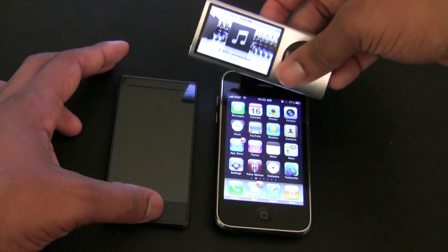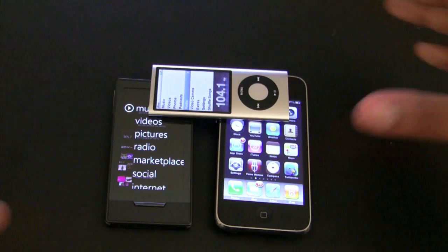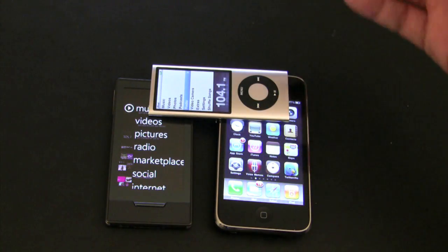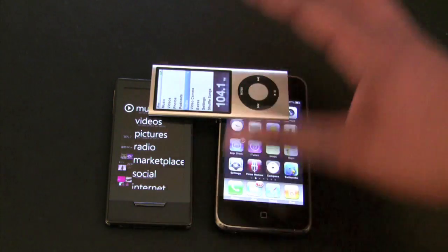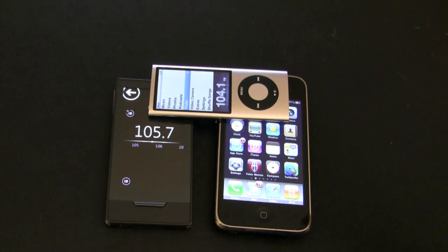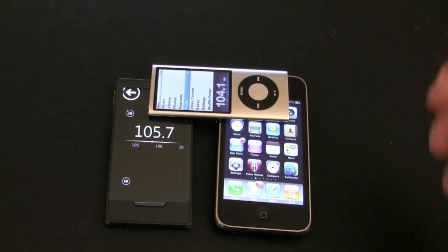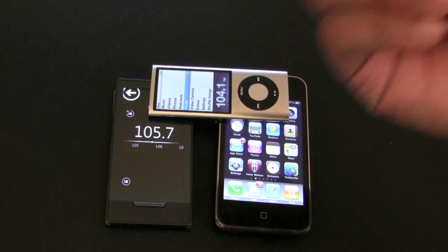Overall, all three of these devices are very good — just for different categories. Want something small and light you can take on a jog? Get the Nano. Want applications and a far superior internet experience? Get the iPod Touch. The Zune HD has a fantastic screen, built-in FM and HD radio, and it's really going to come into its own as it gets more features. I'll be doing a full review of the Zune HD soon. Thanks for watching — I'm Soulja Knows Best, catch you later, peace.